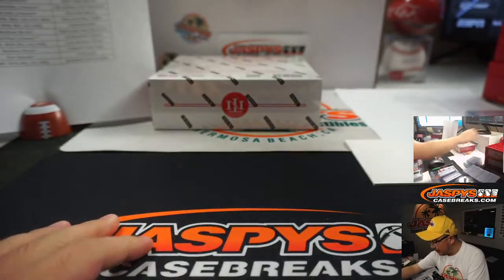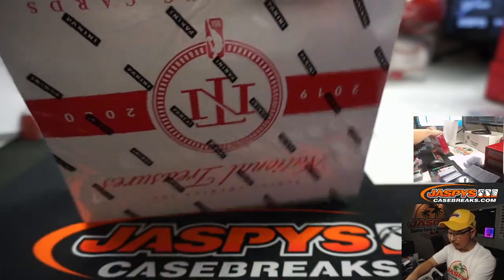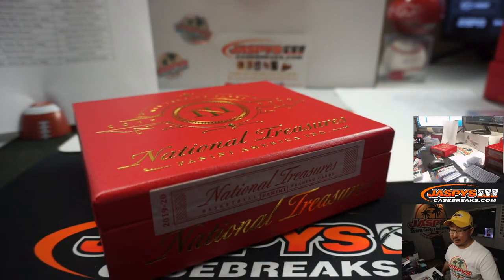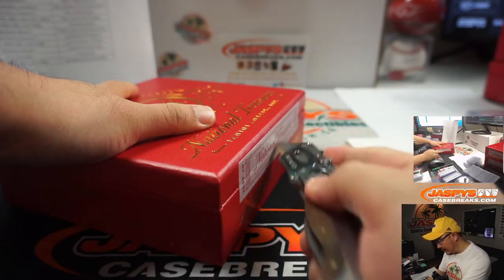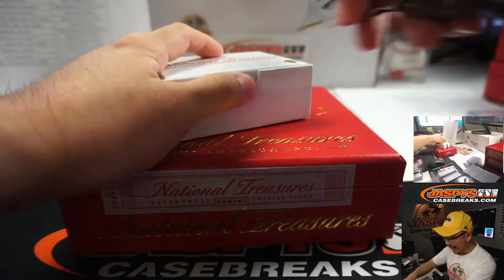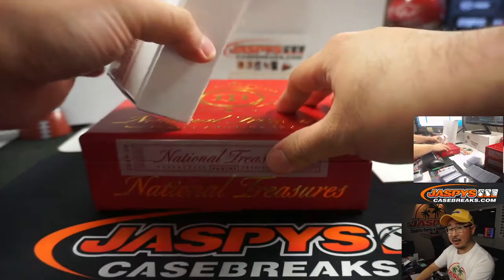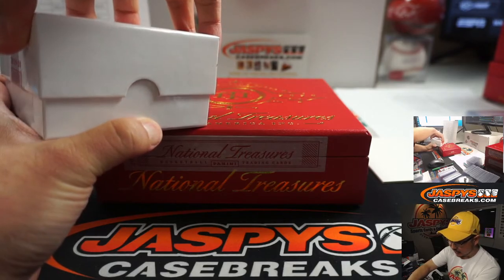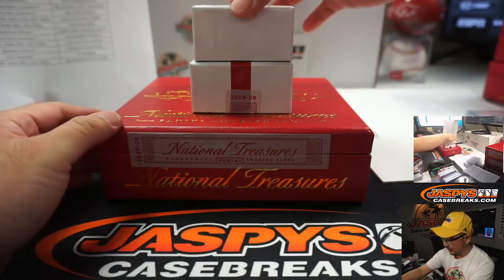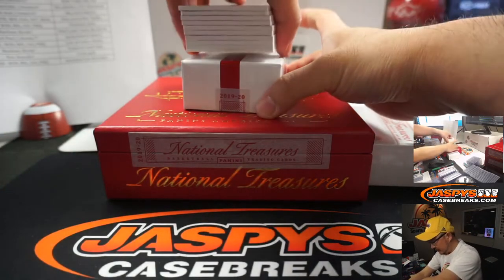The last box coming up, ladies and gentlemen. Thanks for joining, thanks for getting in. JaspeysCaseBreaks.com — we've got one box random player breaks available. That's actually a really friendly price point, all things considered, relatively speaking. And listen, we've got more full cases. I'm sure Nick at night could knock out another case or two. You've seen the quality coming out of our cases, so give it a shot. You can't win if you don't play.